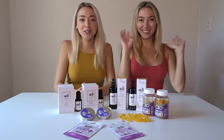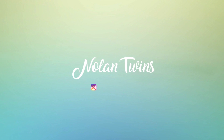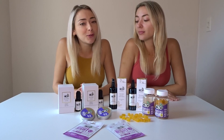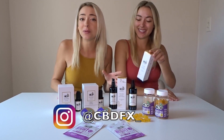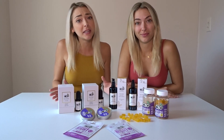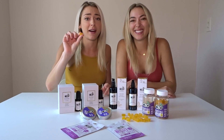What's up babes, welcome back to our channel! Today we are doing a product review with our latest obsession, CBDfx — that's the company — and they specialize in a bunch of cool CBD products like face masks and these delicious gummy bears.